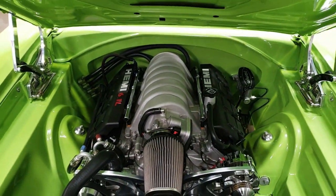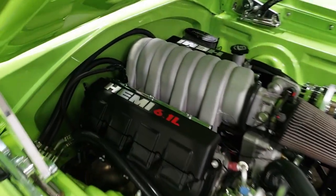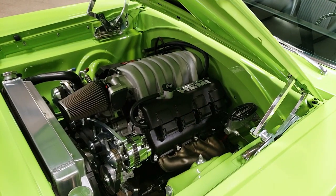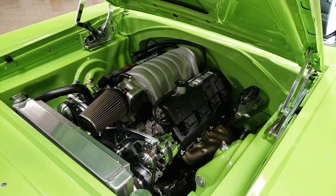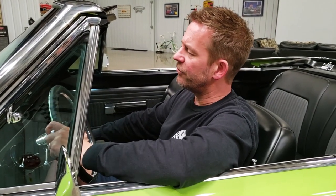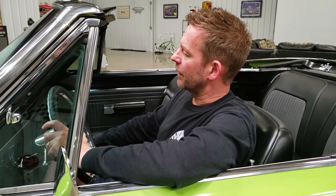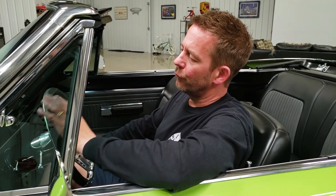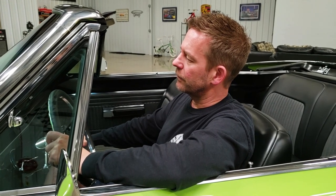The engine compartment is one of the highlights of this car as well. It's all painted the same color as the body. The engine is a brand new 6.1-liter Hemi, which is an awesome motor. The engine bay has a ton of accessories — billet aluminum hinges, an aluminum radiator, all the billet canisters, and power steering, which works really nice. It's a really highly detailed engine bay that is definitely dressed to impress.